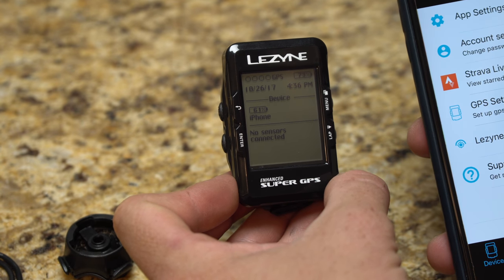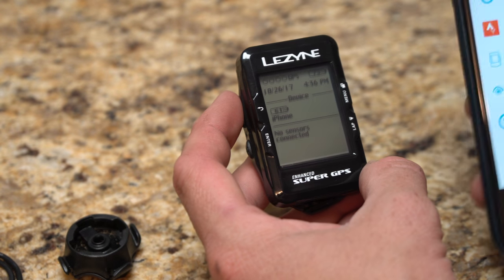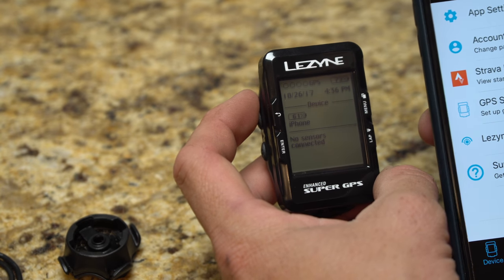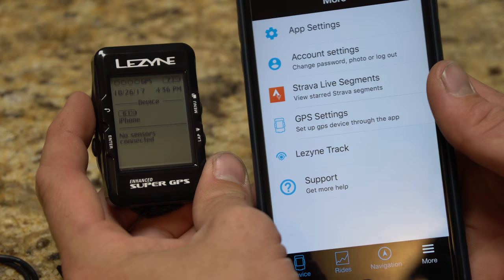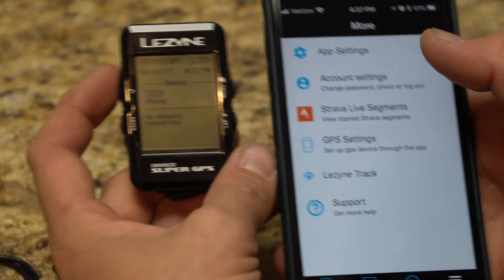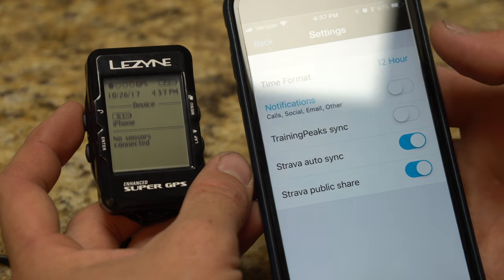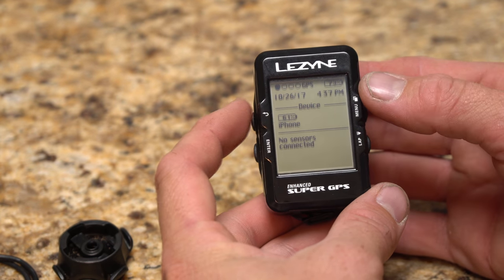The app also shows Strava live segments and Lezyne Tracks — a neat feature where your live position can be sent from the device through your phone to a live page. You can share that link with friends or family so they can watch your ride in real time without a higher-end service. Pretty nice benefit.